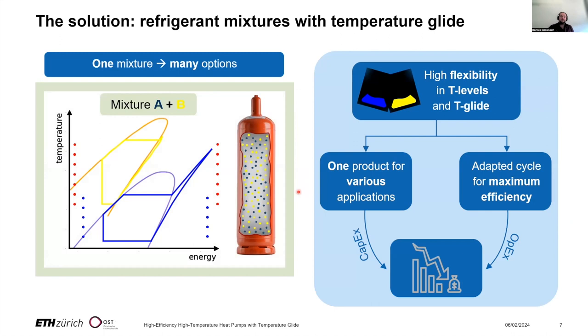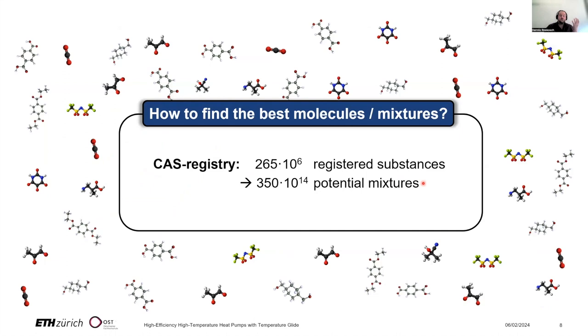By using mixtures and tailoring the temperature glide, we can increase efficiency and also increase flexibility and standardization, because the idea is that one product engineered for one binary mixture can be efficiently used for many applications simply by tailoring the mixture composition.